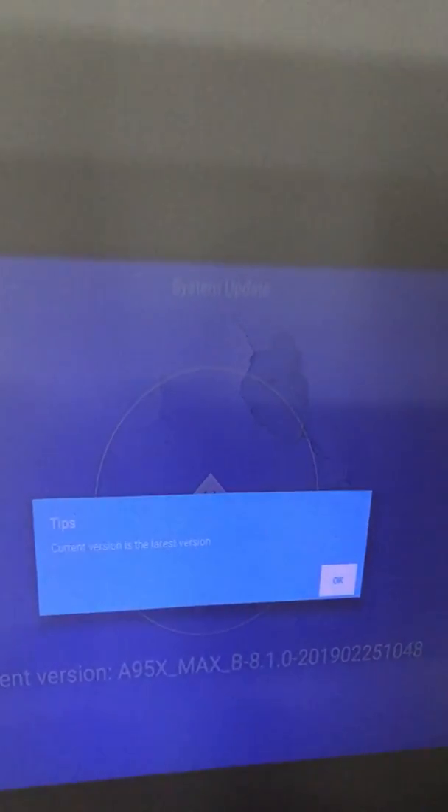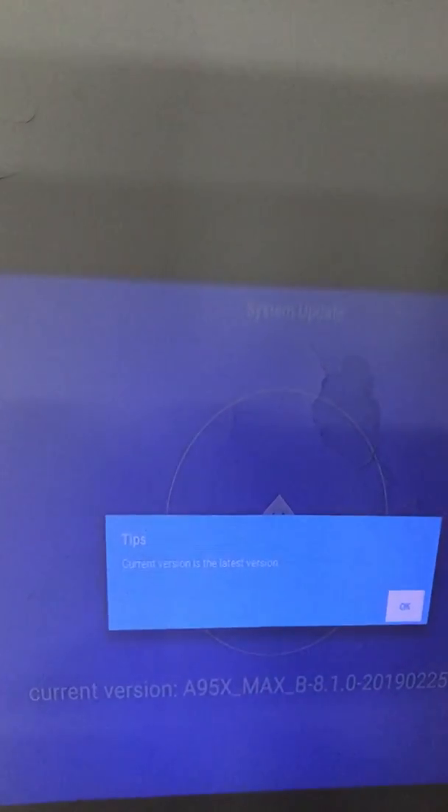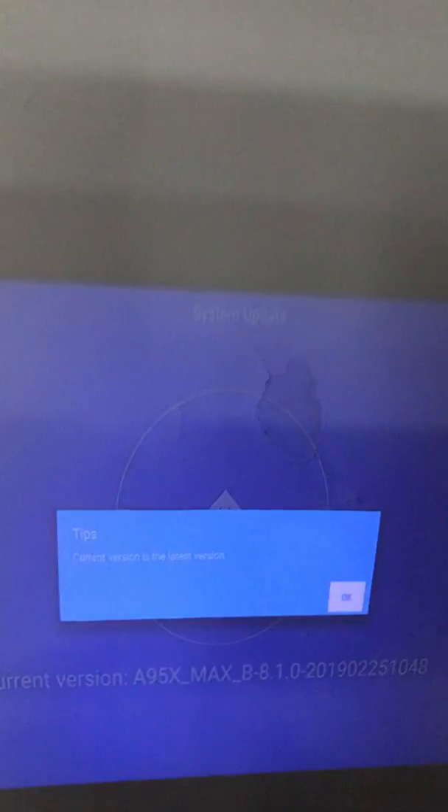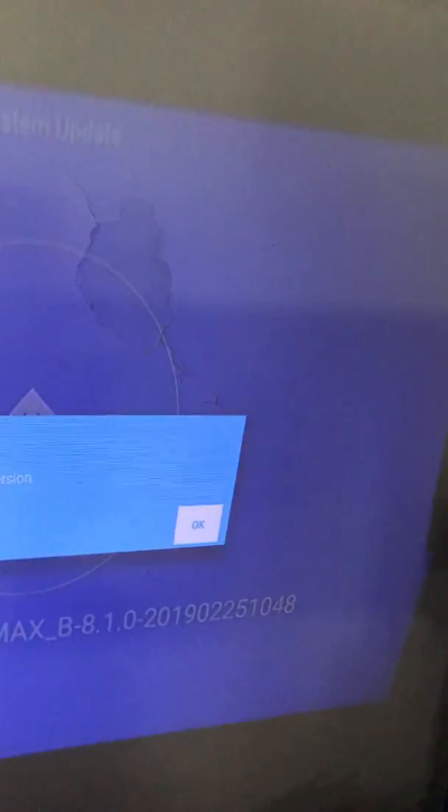As I initially informed in my first video, I operated to upgrade the firmware to the latest version. The system is already on the latest version, which is February 25, launched by the original manufacturer.